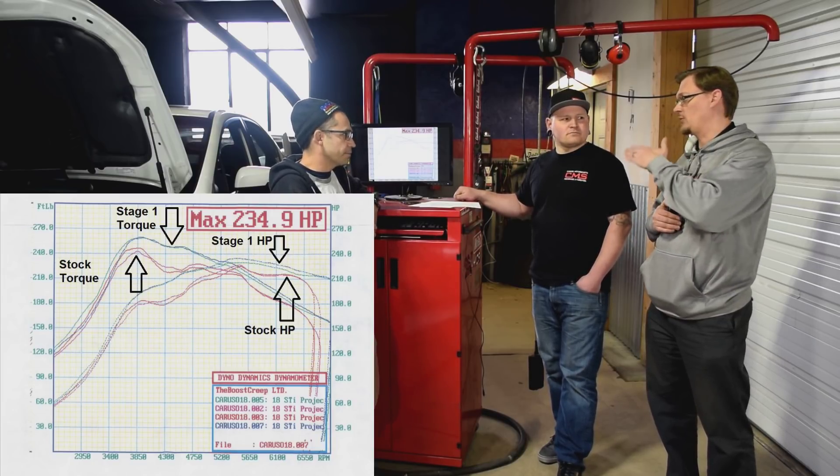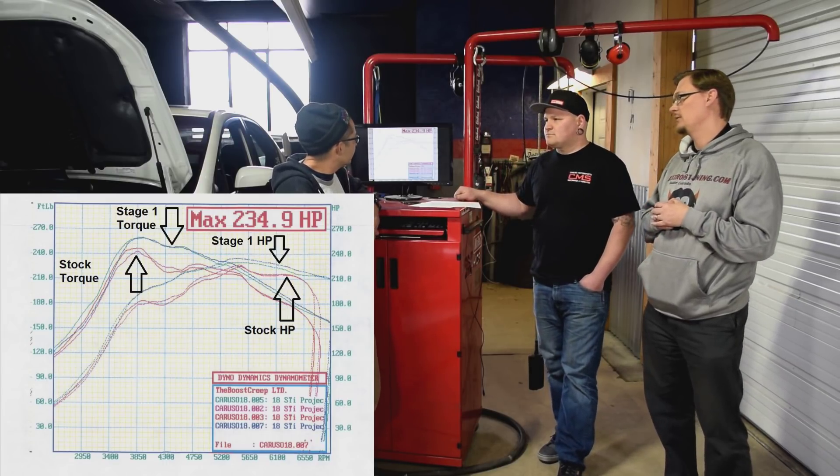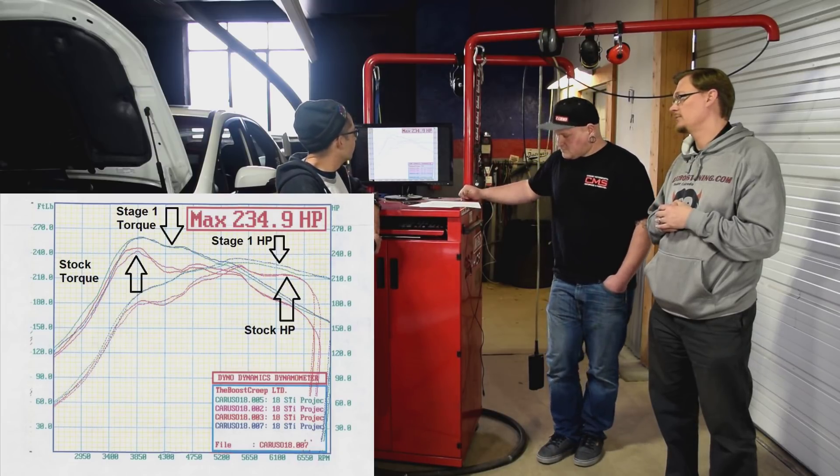So this is the dip in the torque at about — what is it, about 6,000 RPMs? About 5,400?